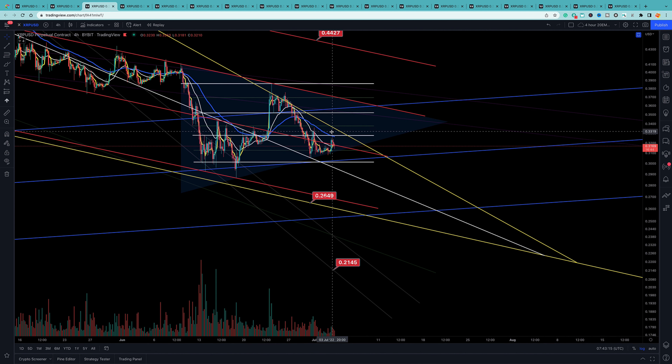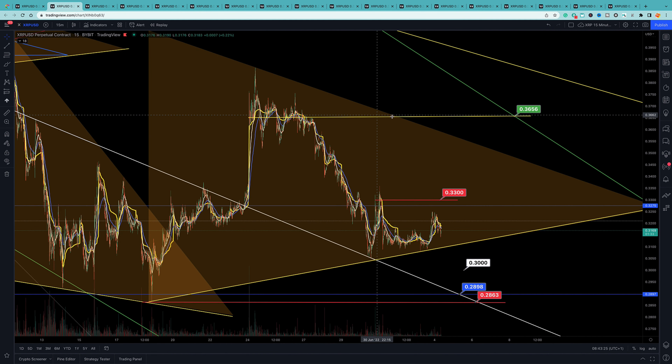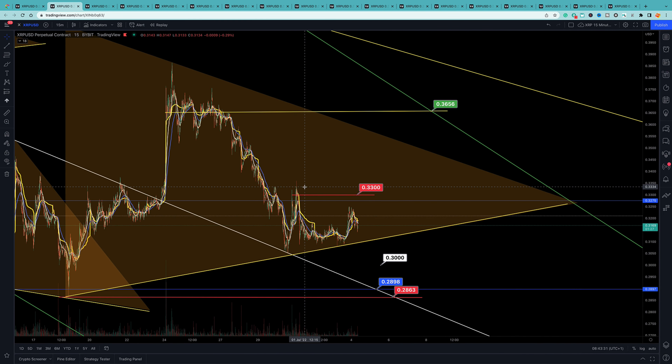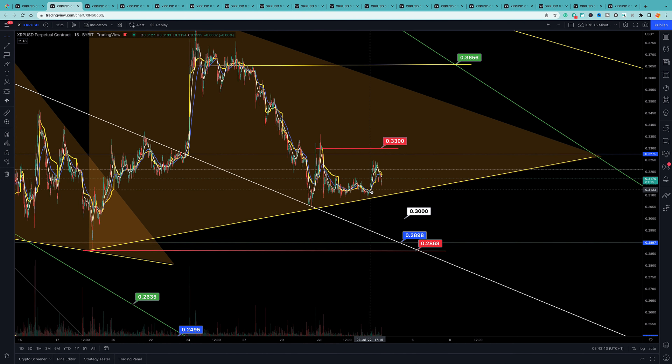I thought the double top would have played out over the weekend but it didn't complete. On the 15-minute arc I think it could go all the way up to 33-34, and I have a take profit at 33. A touch here, then it heads down and touches maybe the white line at around 29.